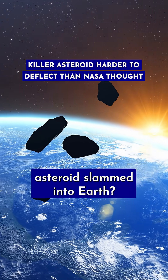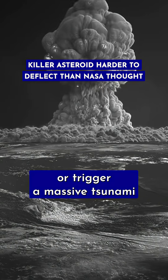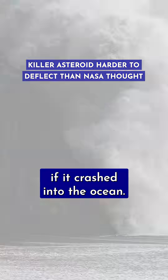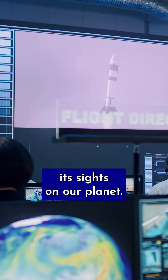Ever wonder what would happen if a 500-foot-wide asteroid slammed into Earth? Spoiler alert, it wouldn't be good. The impact could decimate an entire city or trigger a massive tsunami if it crashed into the ocean. The odds of this actually happening are low, but NASA wants to be prepared in case a city-killer asteroid sets its sights on our planet.